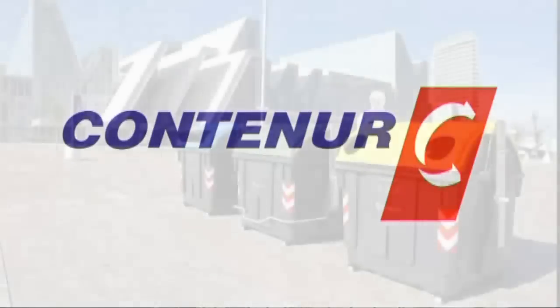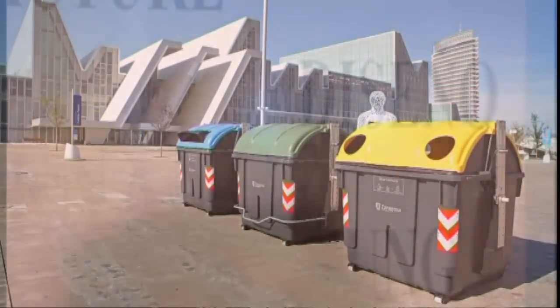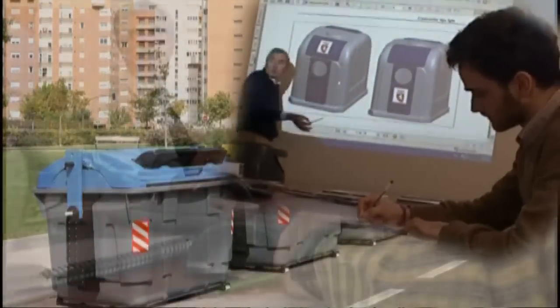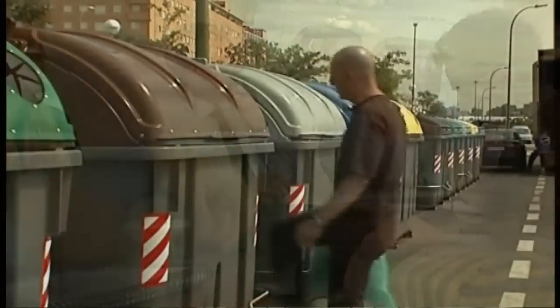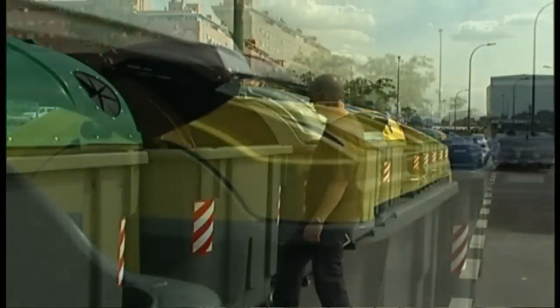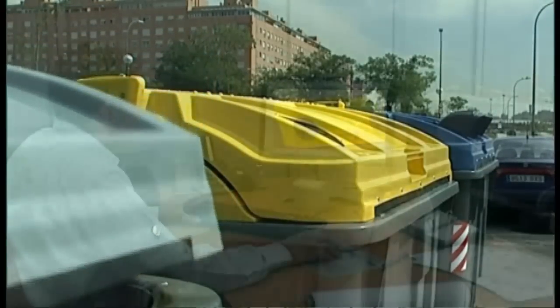At Contenua we design, manufacture and sell container systems for urban and industrial waste. Our experience and close working relationship with our clients, combined with an understanding of their needs, have enabled us to develop an innovative large capacity container system aimed at optimizing resources in waste collection.